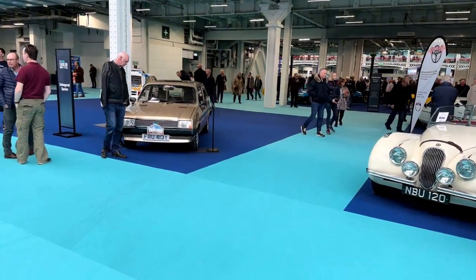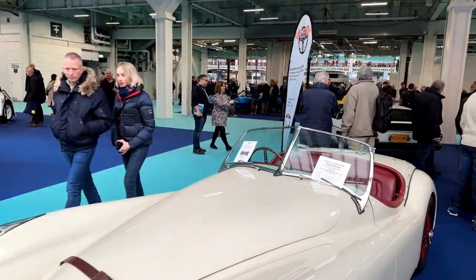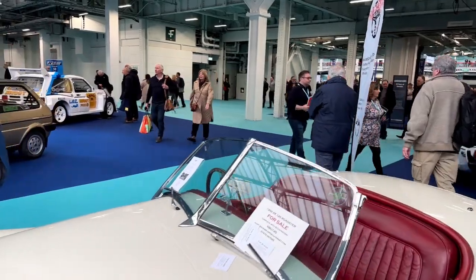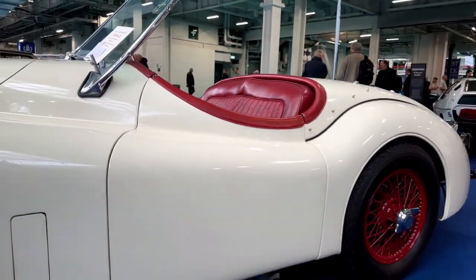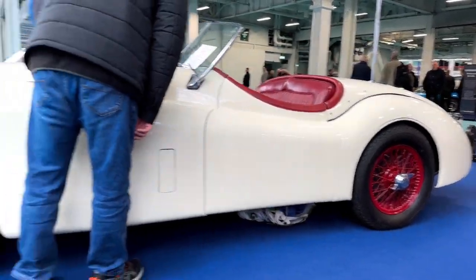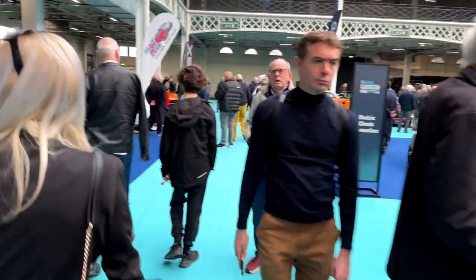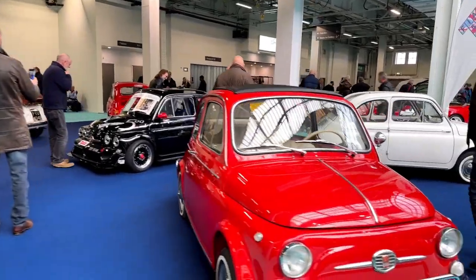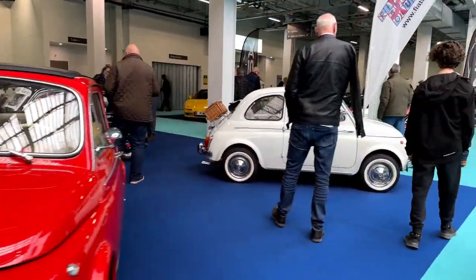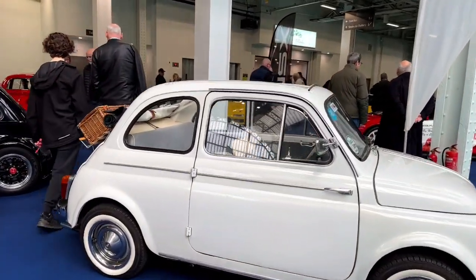We'll go look at the auction cars in a minute. This is cool — I love the old Jag 120s. Beautiful. I also love the Fiat 500. I've owned two new ones — I'll get an old one at some point.